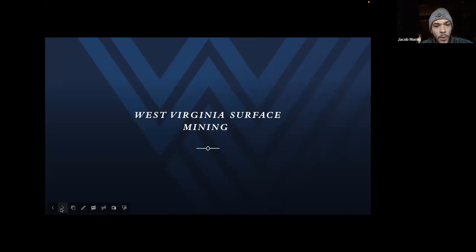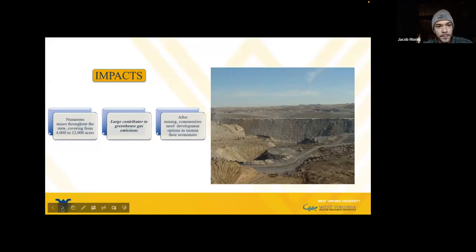We're going to start off with West Virginia surface mining. There are a lot of impacts of surface mining. West Virginia is a large producer of coal and has an extensive history of surface mining. There are numerous mines throughout the state covering from 4,000 to 12,000 acres. The process of surface mining and everything that goes into it is a large contributor to greenhouse gas emissions, which this study looks to mitigate.